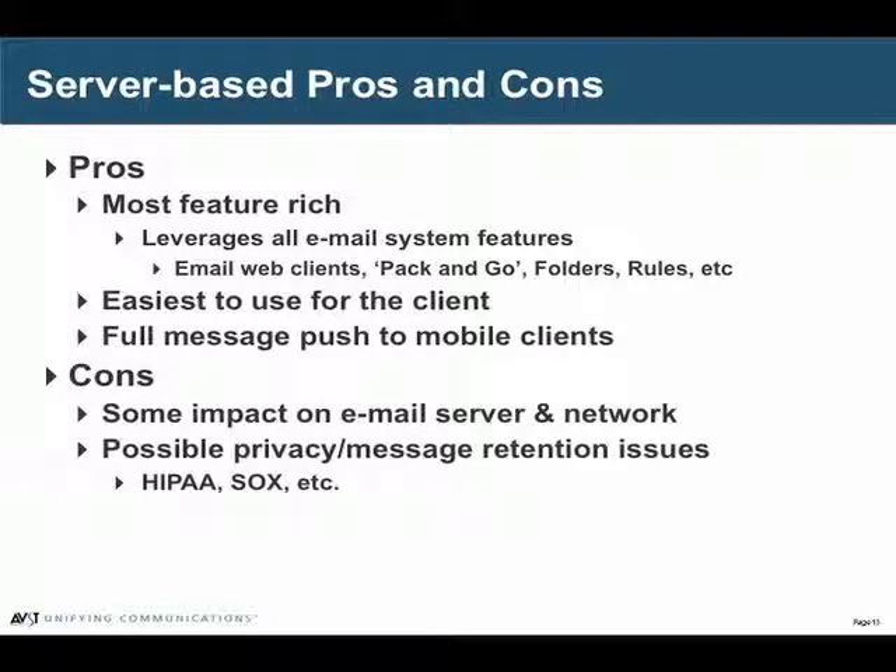The upside of this one is it is the most feature-rich, particularly for mobile people. It's the easiest to use for the client and it does support the real-time push of voice and fax messages out to the mobile devices that are already getting email messages.